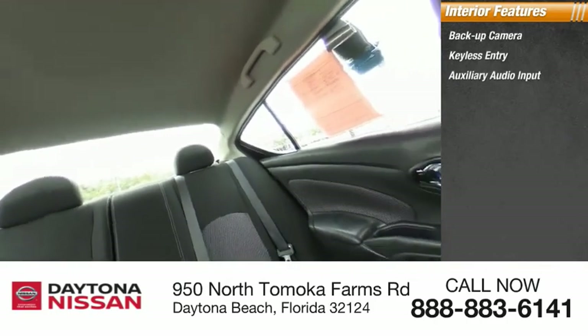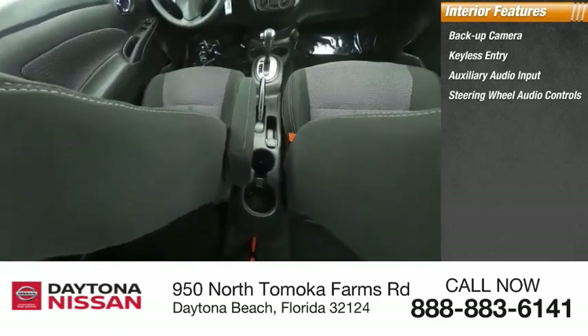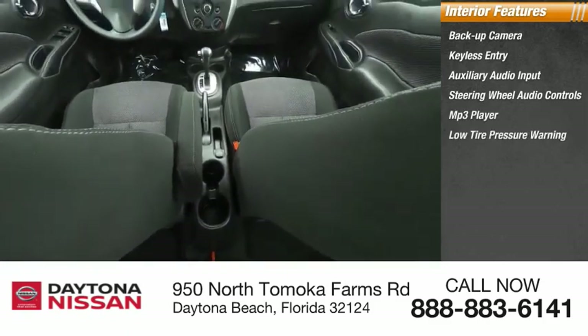MP3 player, low tire pressure warning, cruise control, trip computer, child safety locks, and power door locks.